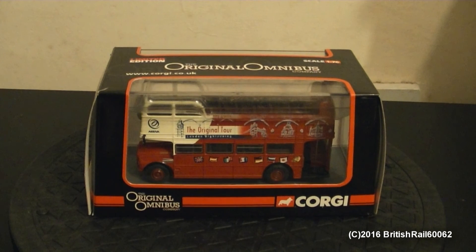Today I'm going to be reviewing another Corgi Original Omnibus AEC Routemaster, and this one is in the Original Tour livery by the Arriva bus company, although I now believe RATP now run this bus operator, as it has changed hands since this model was released in 2009 or 2010.